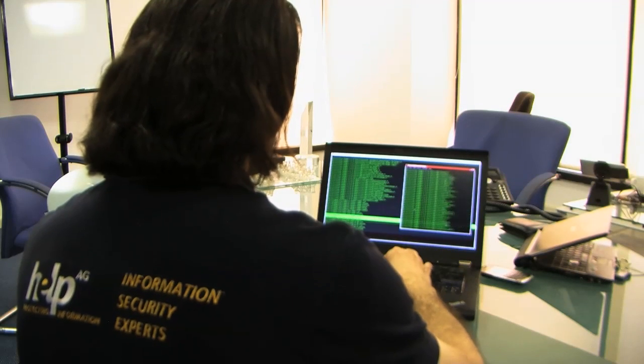an IT professional from Dubai, explains how it works. Hacking Facebook by itself is not that simple. So what we need to do here is abuse a different vulnerability in the browser, which will allow us to